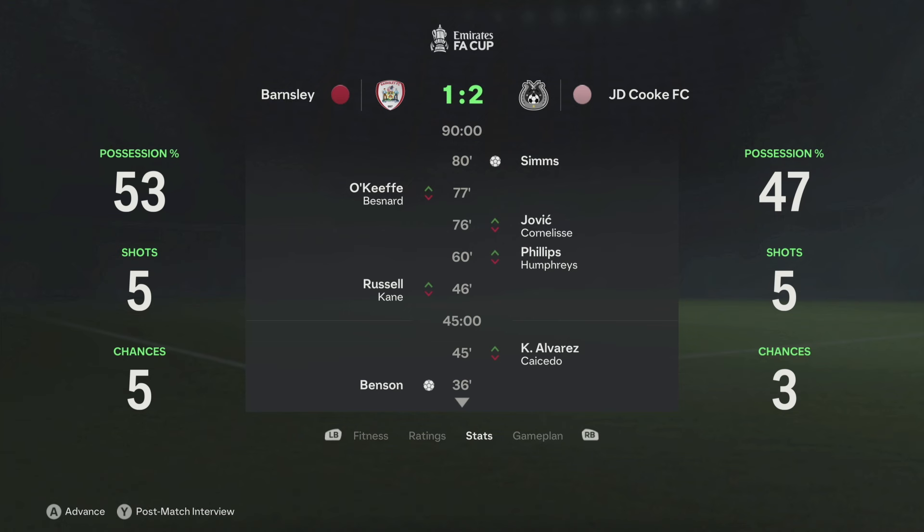We start the episode with a simulation in the FA Cup. We had a bit of a hindrance against QPR where we had to go to a replay and won on penalties. This time round we face Barnsley away from home, and Ellis Sims got on the score sheet twice to steal a victory and proceed to the next round of the FA Cup.